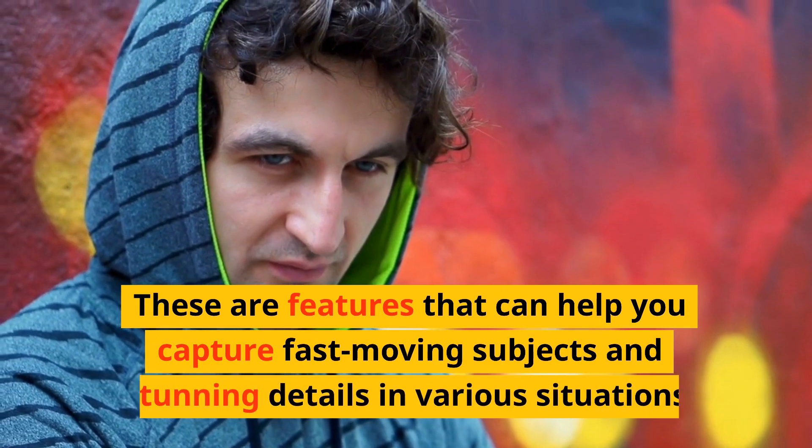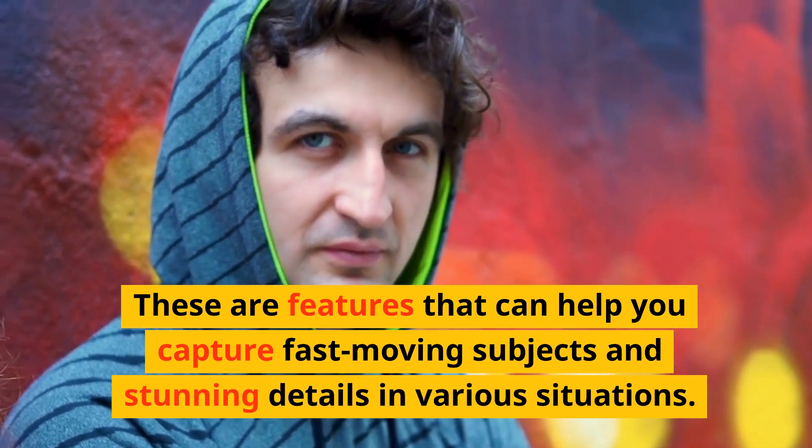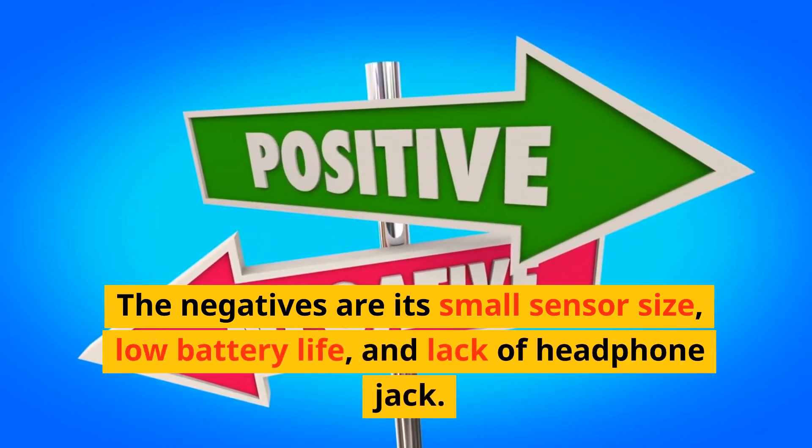These features help you capture fast-moving subjects and stunning details in various situations. The negatives are its small sensor size, low battery life, and lack of headphone jack.